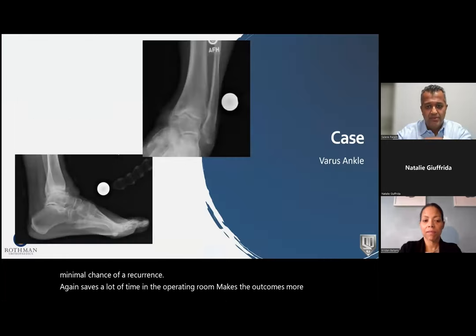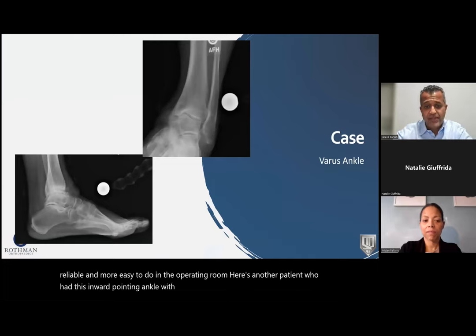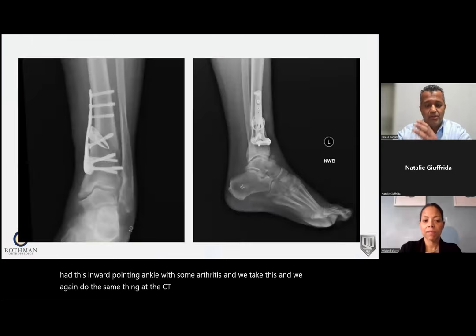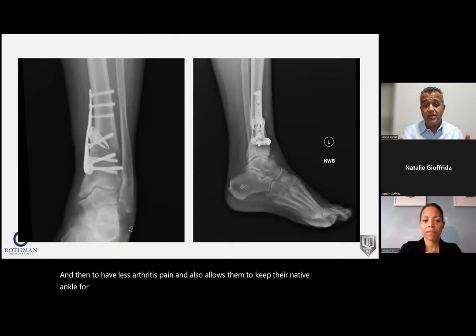Here's another patient with an inward-pointing ankle with some arthritis. We get the CT scan, send it to the company, create the cutting guides, and create a wedge that goes in the bone with a 3D printed plate specific to this patient's anatomy. We get better alignment, which allows this patient to have less arthritis pain and keep their native ankle much longer — hopefully avoiding or delaying the need for an ankle replacement later in life.